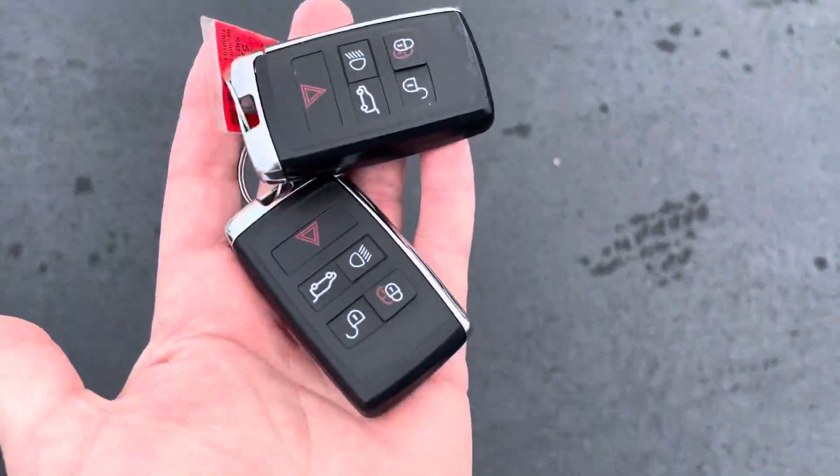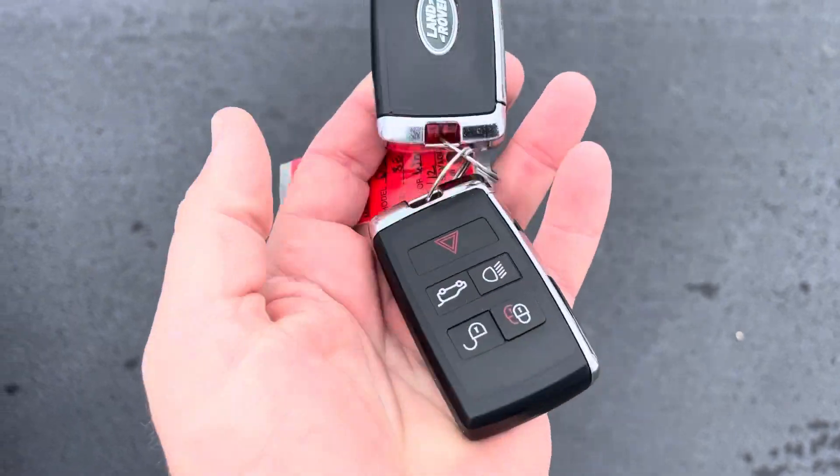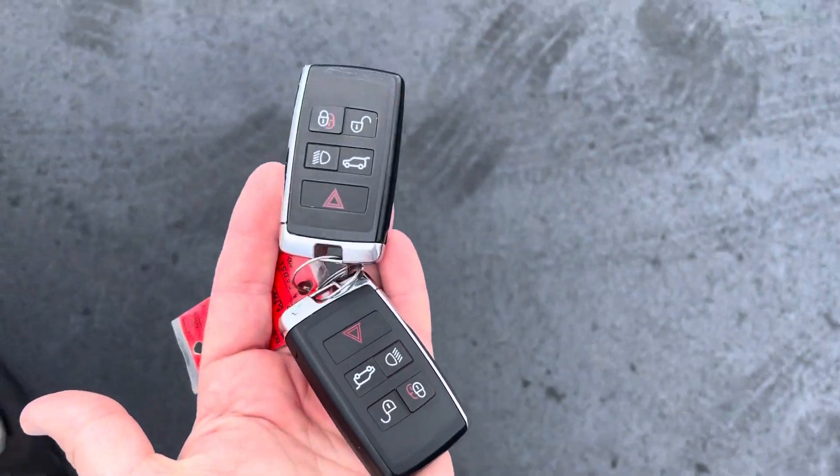Jump inside here so you can take a look. This one did arrive also with both keys, and both are in excellent condition — both key fobs.